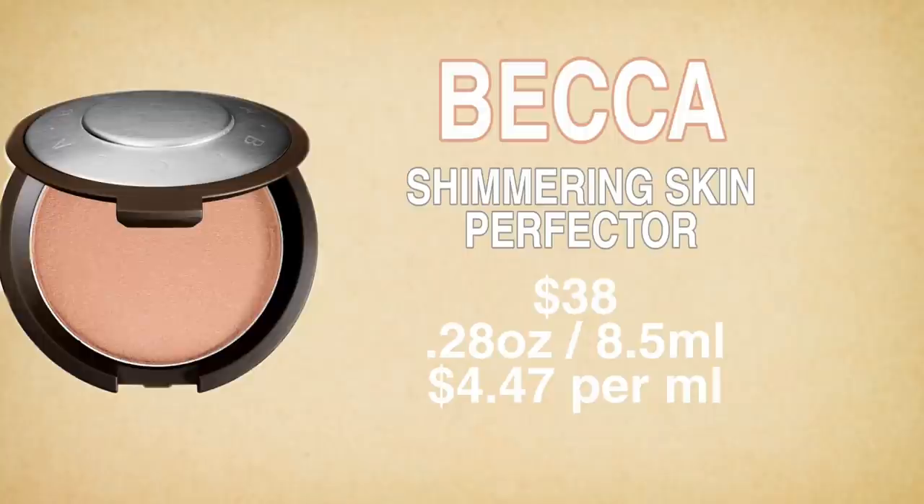Then I wanted to compare it to the Becca highlighter — I'm using the smaller Champagne Pop for size reference, but the price is based on the full size. I'm comparing the Champagne Pop shade next to the Huda Beauty. The Becca Champagne Pop retails for $38, you get 0.28 ounces which is 8.5 grams, making it $4.47 per gram — just a little bit cheaper per gram than the Magic Star from Charlotte Tilbury.